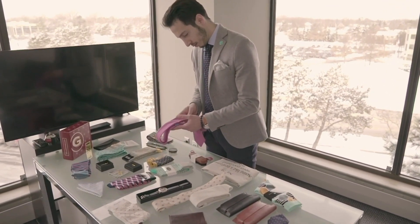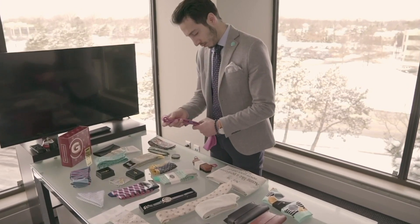February has come and gone so quickly, but hopefully you are enjoying every item featured in this month's Gentlemen's Box.